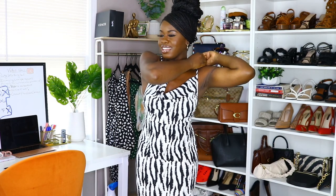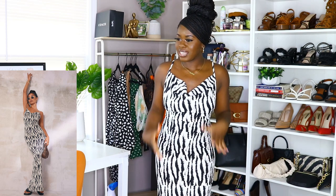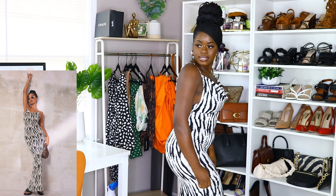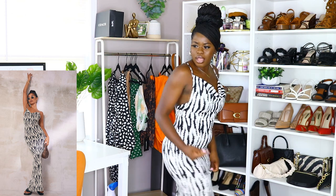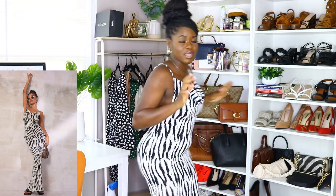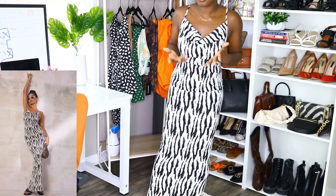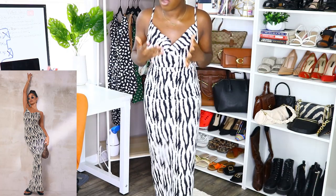This is the third dress, and I really really wanted to love it because it looked so good online on the model. It does look good, but the only flaw is I can barely walk in it. This is my perfect size — a size four — so I can't imagine going any bigger. The flaw is in the fabric: it's not stretchy at all. Let me show you how I walk like a penguin — it just doesn't stretch.